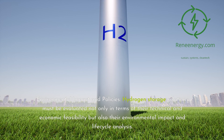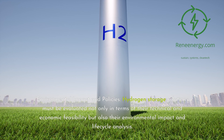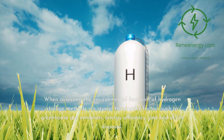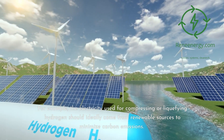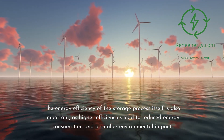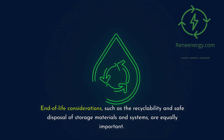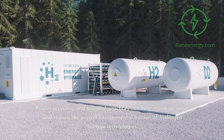Environmental impact and policies. Hydrogen storage solutions must be evaluated not only in terms of technical and economic feasibility but also their environmental impact and life cycle analysis. Key factors include greenhouse gas emissions, energy efficiency, and end-of-life disposal. The electricity used for compressing or liquefying hydrogen should ideally come from renewable sources to minimize carbon emissions. End-of-life considerations, such as the recyclability and safe disposal of storage materials and systems, are equally important, as proper practices can help minimize waste and reduce the overall environmental burden.